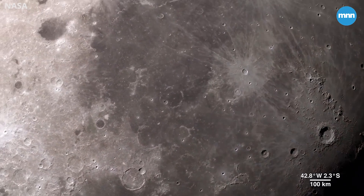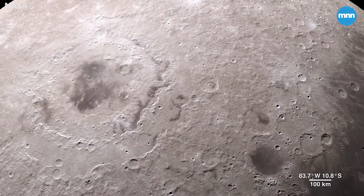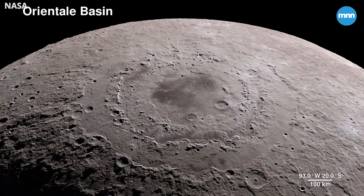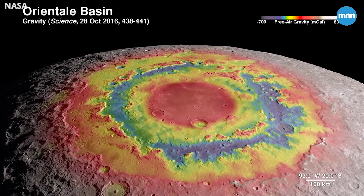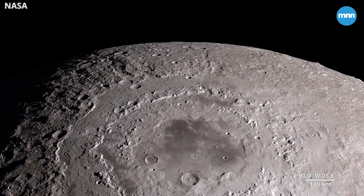Our tour begins on the western border where the near side of the moon meets the far side. The enormous feature is a lunar crater known as the Oriental Basin. Here, LRO's terrain map combines with surface gravity measurements from the GRAIL mission. This data reveals structure in the lunar crust beneath the surface, giving us a window into the geologic features of the moon's interior.